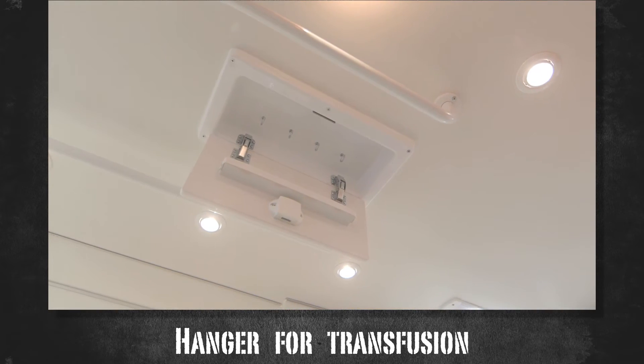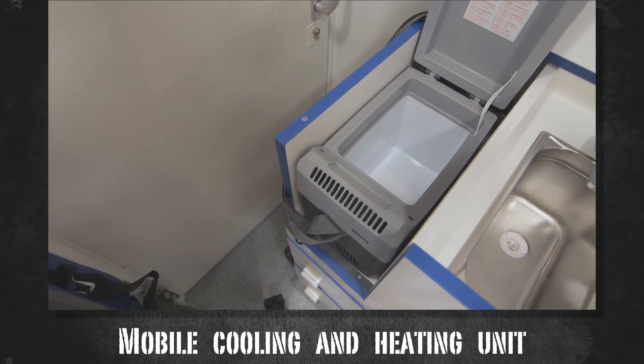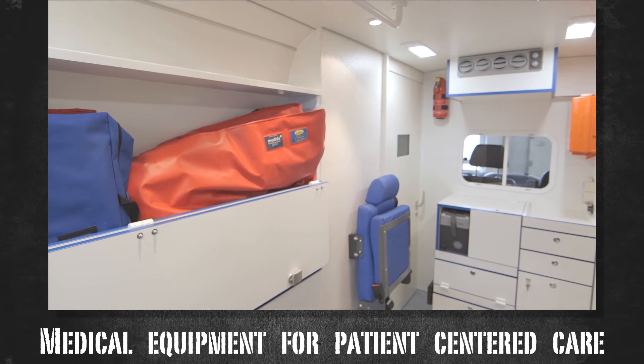A hanger for transfusion, a wash-hand basin, and mobile cooling and heating for blood samples or medication. The emergency vehicle provides everything that is needed for fast and reliable patient-centered care.